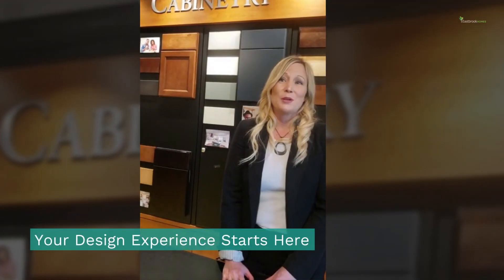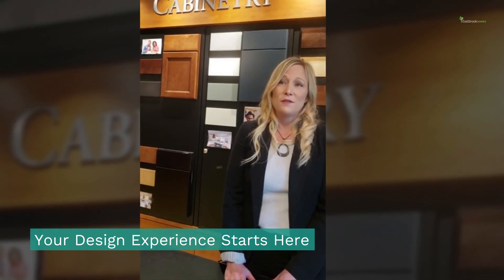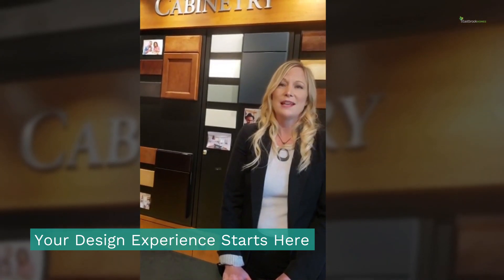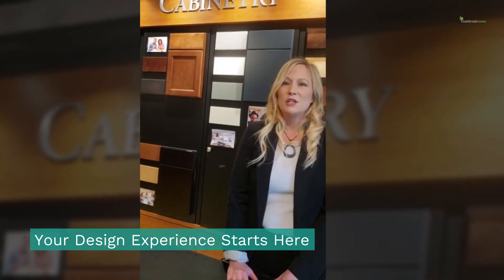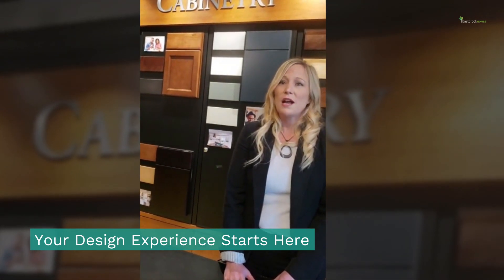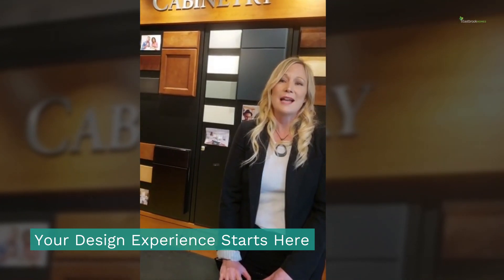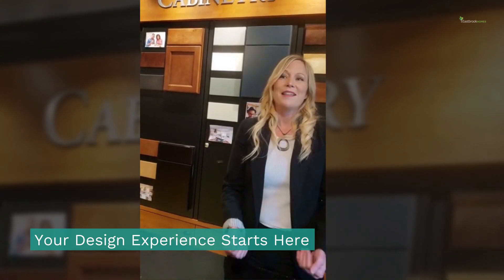If you have finalized your purchase agreement, the design team will be notified. You will be sent an introductory preview video of the studio along with selection feature information and a design and lifestyle questionnaire. Once all of this information is received in the studio, your online appointments will then be set up and you will be sent Eastbrook's online design center software — something that we like to call the EDC.